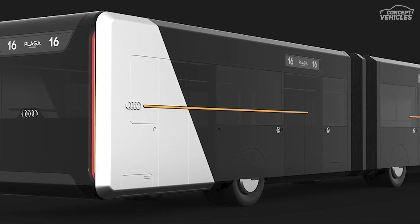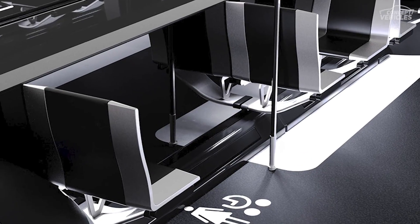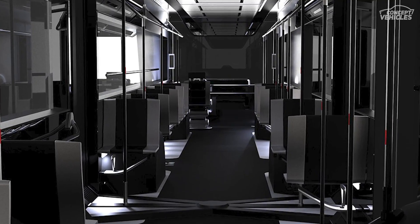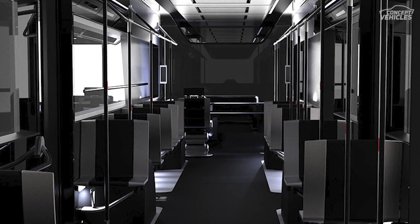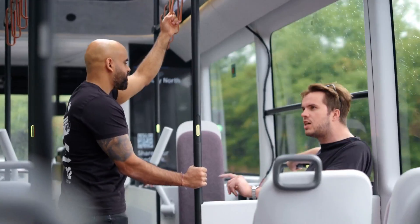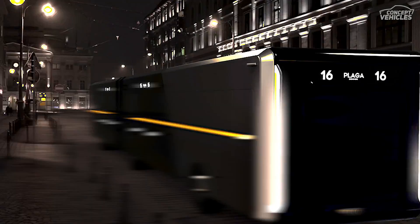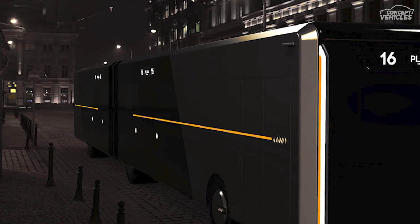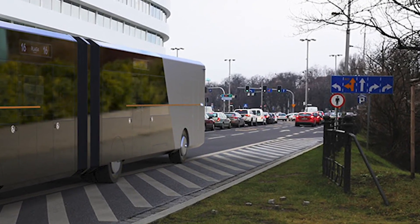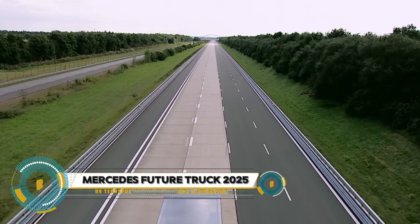The Audi City Bus would also be connected to a network of other buses so they could communicate with each other and avoid traffic jams. The interior is designed to be spacious and inviting, with plenty of seating and standing room, as well as large windows so passengers could enjoy the view. Overall, the Audi City Bus is an interesting concept that shows how public transportation could be improved in the future.